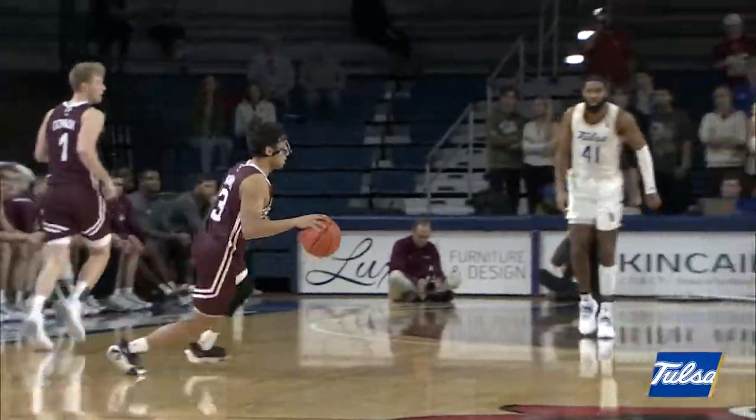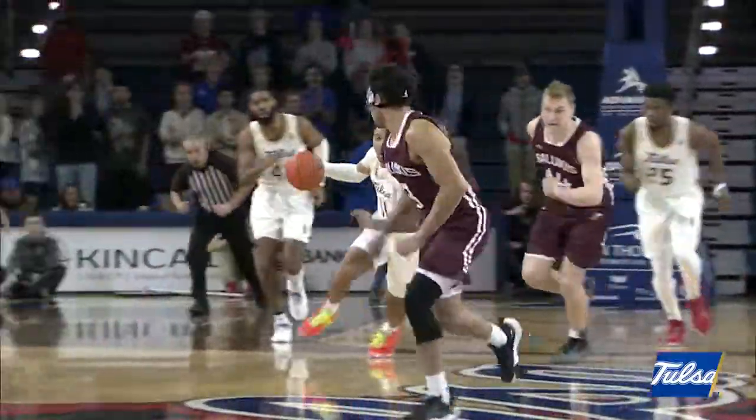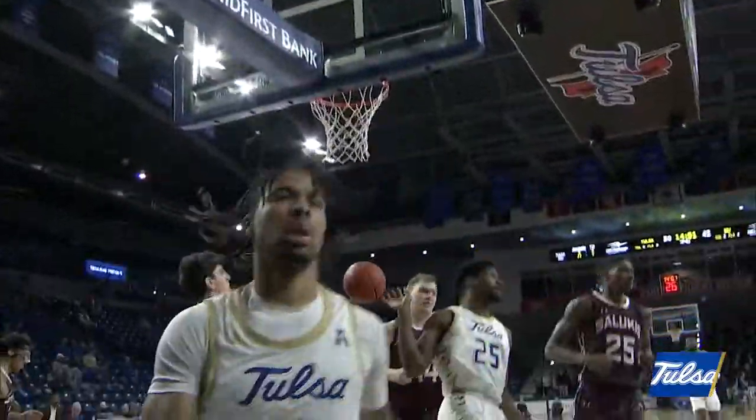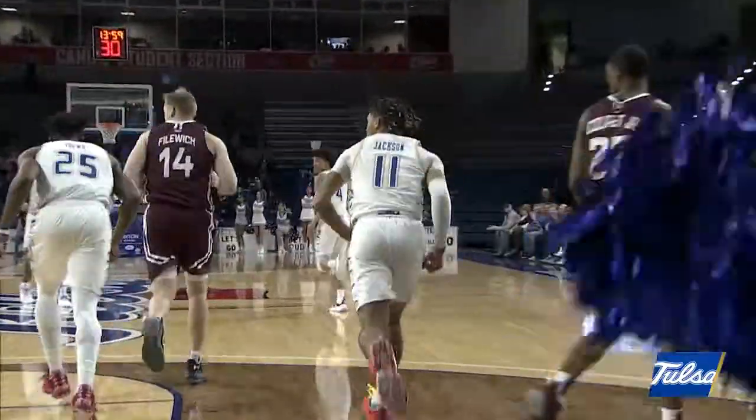A two-hand slam dunk by Ray Idowu! The rebound snagged by Filowich and now here comes Southern Illinois. The pass is tipped and stolen — Jackson, Jackson down court, it's a two-on-two. He drives all the way in, layup — good! Darian Jackson.